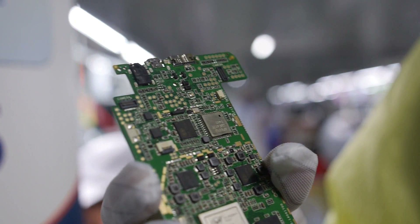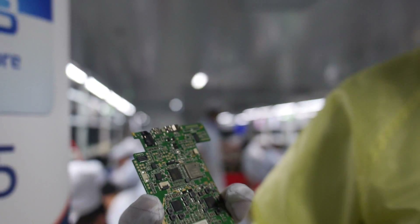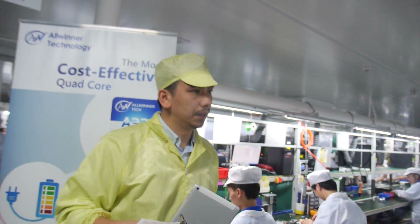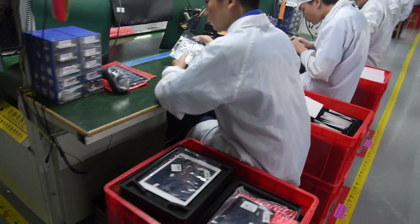We're already shipping. At the beginning the production line speed is still quite low, but our target is 1,500 units per day. Let's go around and have a look — there are a few productions going on here.